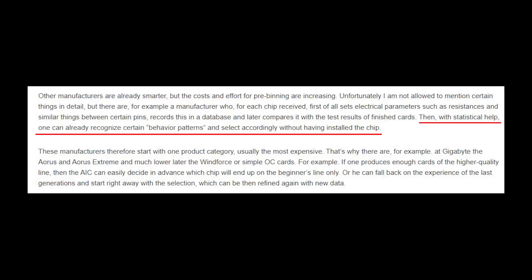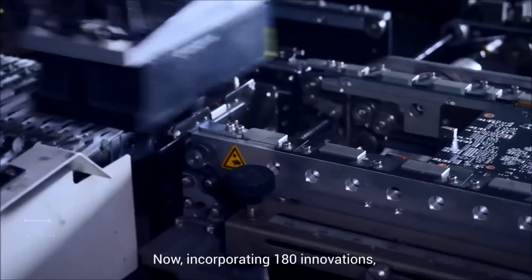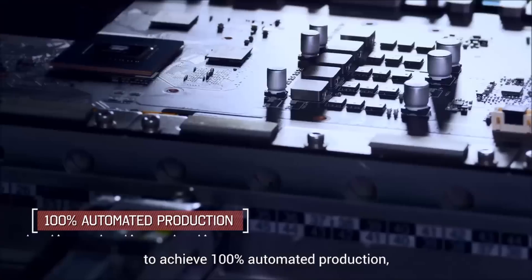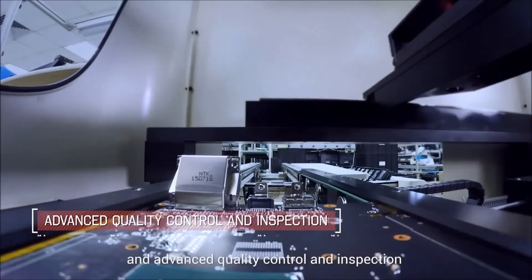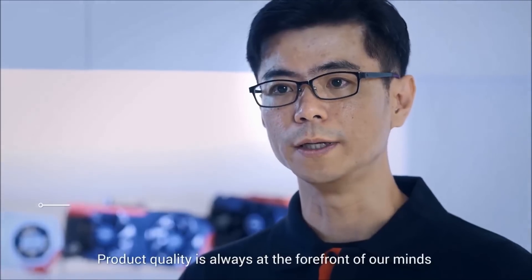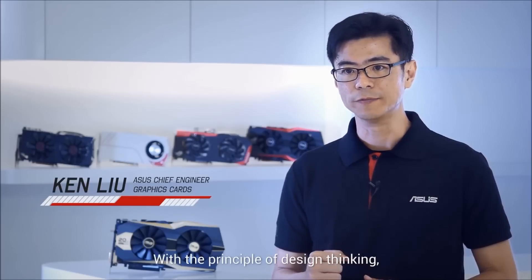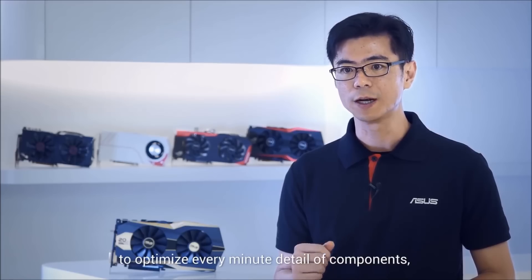The second method involves testing a small sample of chips and using that information to predict what other chips will provide. This is probably how Gigabyte handles their Aorus and Aorus Extreme cards — they have some really good cards, and later they'll produce the WindForce and other cards. Once they have enough chips for the Aorus and Aorus Extreme, the remaining GPUs go to the WindForce. It's still possible to get a good chip on the WindForce, but Gigabyte pre-selects their good chips for the premium lines.